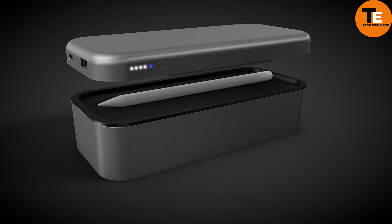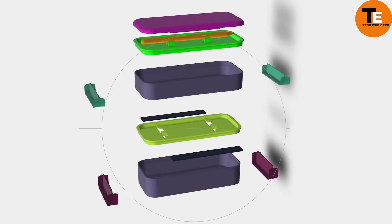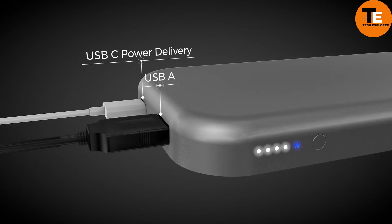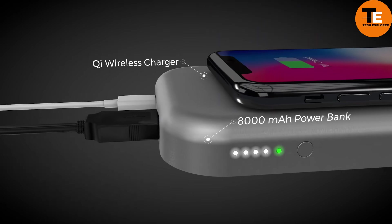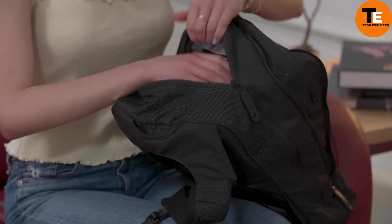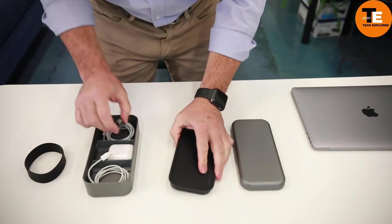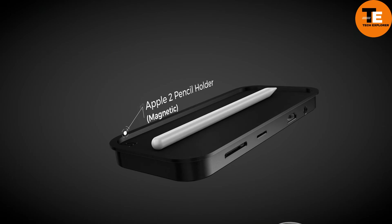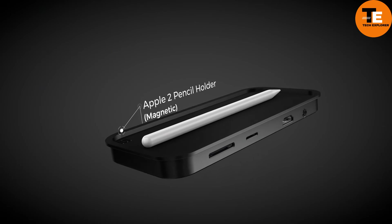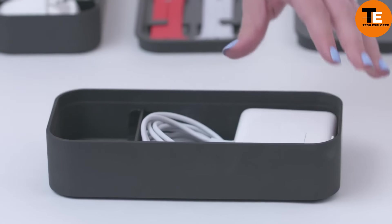And a 3.5mm audio jack. Depending on the version, it also includes a 5,000 or 8,000 milliamp-hour battery for on-the-go charging. The organizer compartment neatly stores cables, flash drives, and other accessories, all while keeping your desk tidy. Priced starting at $89, the Bento Stack Power Hub is a stylish and functional solution to your connectivity and organization needs.